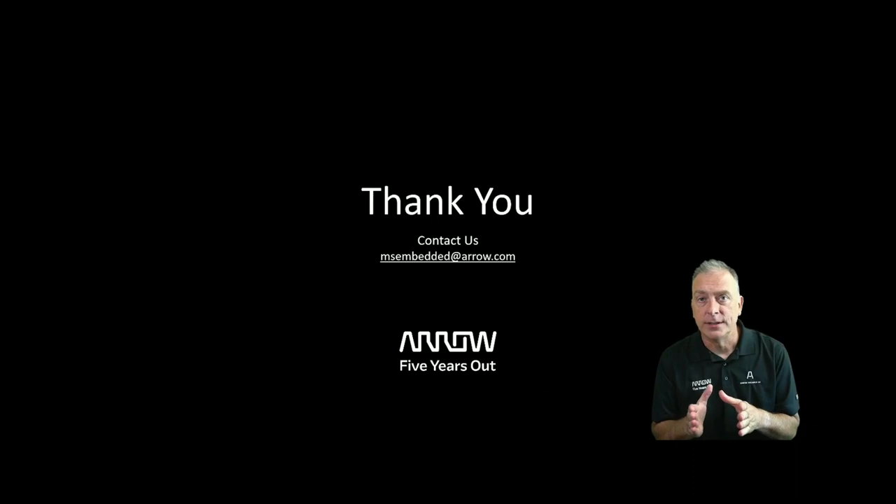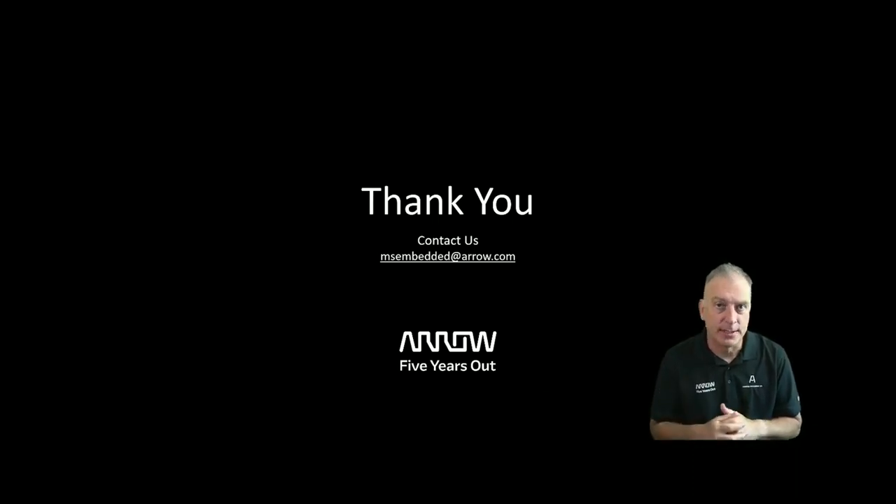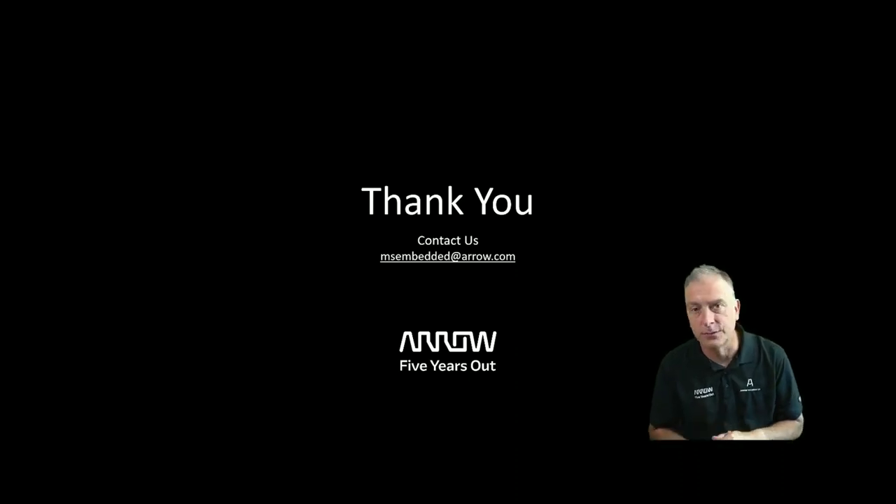Thank you guys for watching — I appreciate it. Hit the subscribe button and email us at msembeddedarrow.com if you need anything, and we'll take care of you.